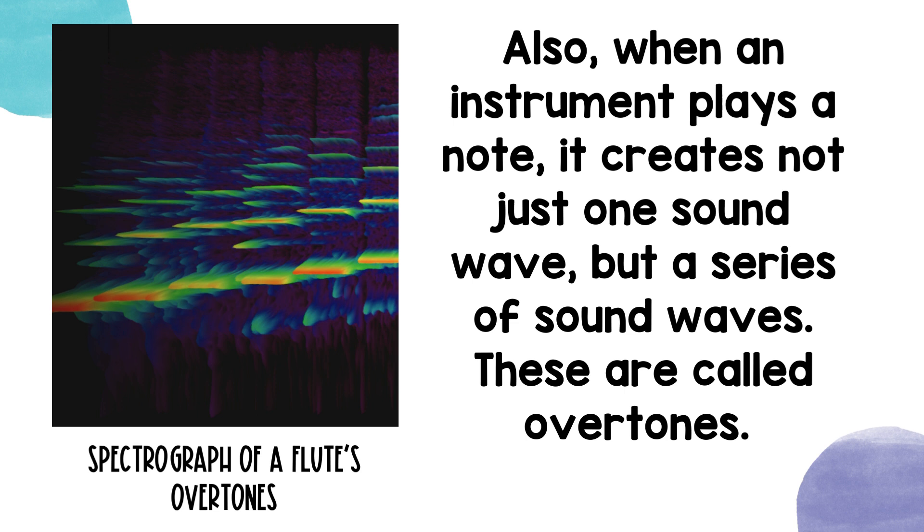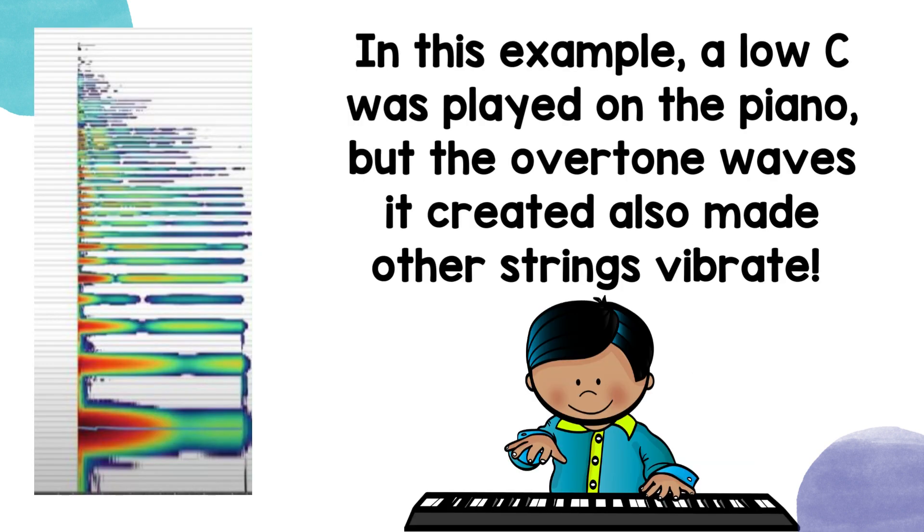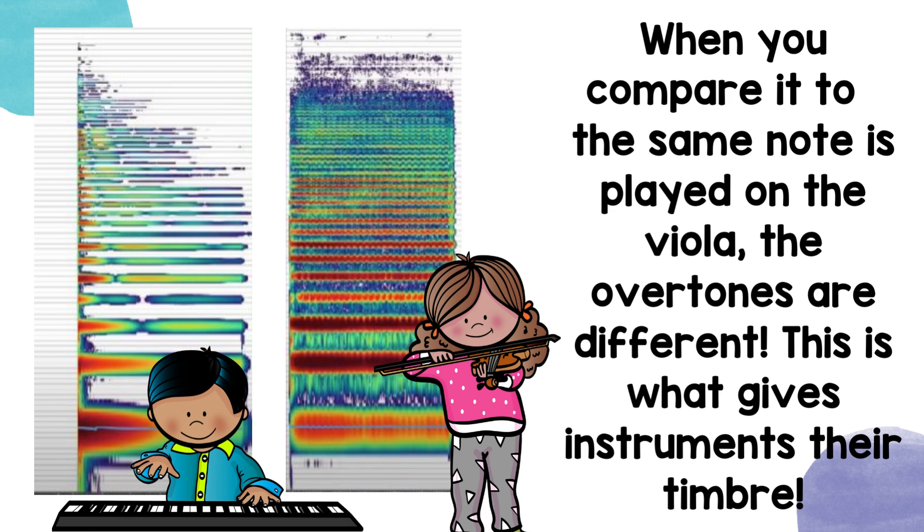Also, when an instrument plays a note, it creates not just one sound wave, but a series of sound waves. These are called overtones. In this example, a low C was played on the piano, and the overtone waves it created also made other strings vibrate. When you compare it to the same note played on the viola, the overtones are different. This is what gives instruments their timbre.